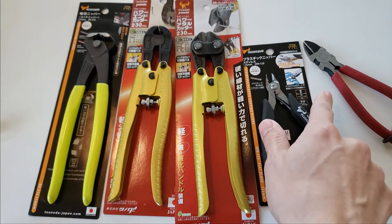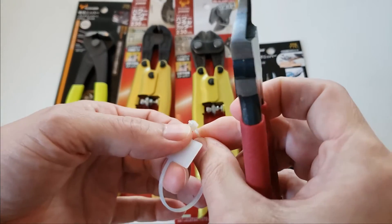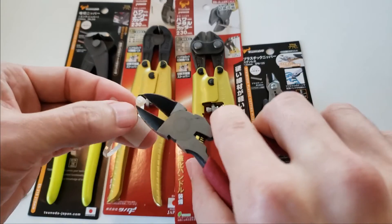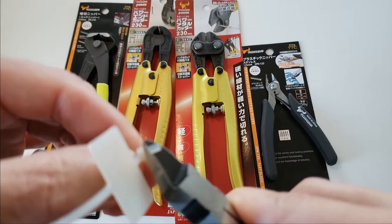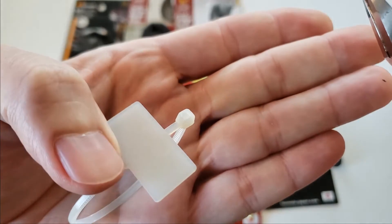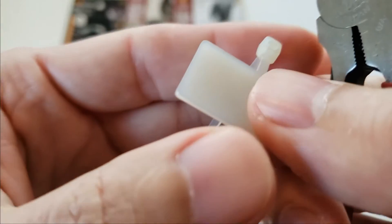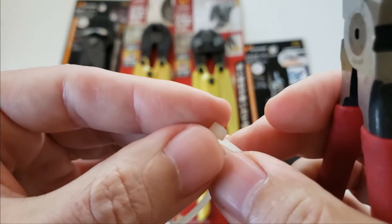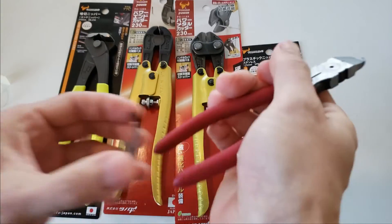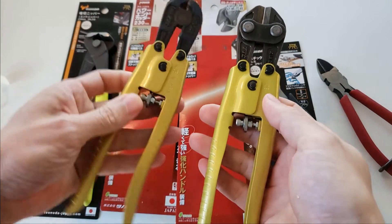Comparing quickly to the standard Tsunoda flush cutters now available from JDT Co. — these have a noticeably different action. They do cut flush, but the feel and mechanism are quite different.